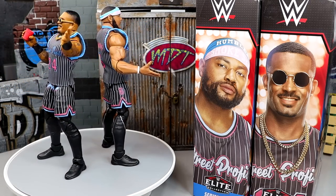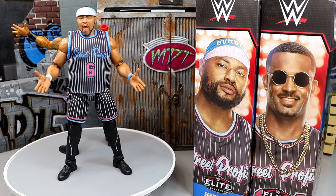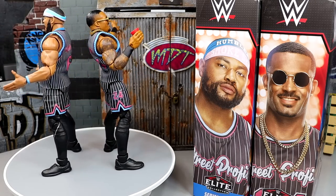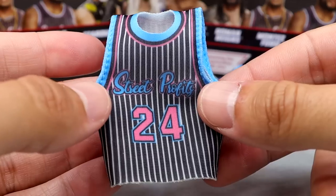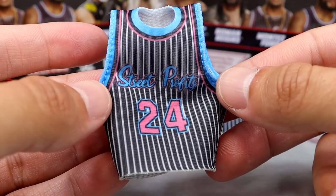Let's start off with Montez Ford's accessories and then we'll get into Angelo Dawkins'. This is a tag team, and when we review tag teams we always cover their accessories together, then review their figures back to back. That's the way the cookie crumbles. So let's get into these accessories. I think the biggest deal are these cloth goods jerseys.